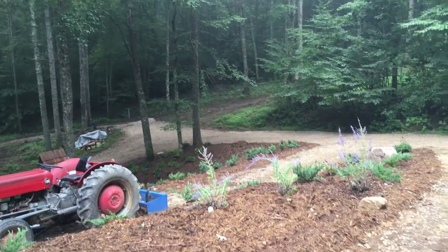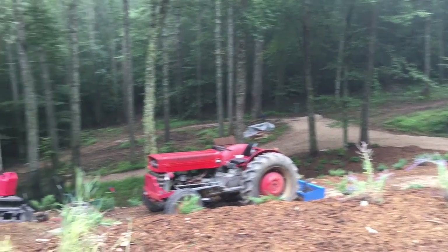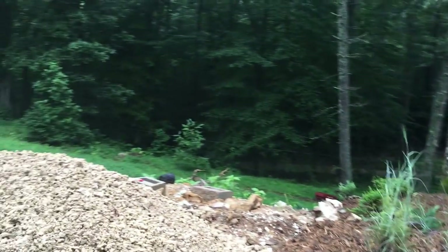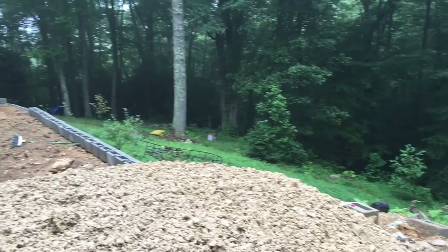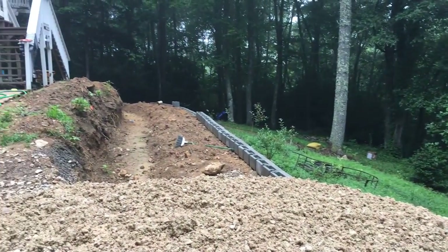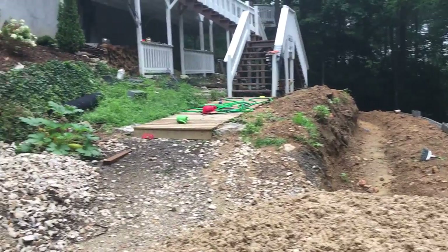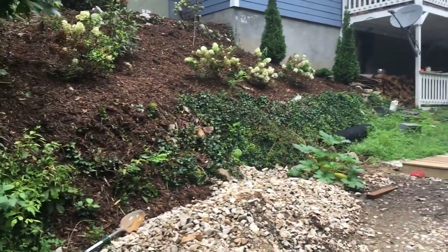Hey guys, Megan here from Growing Up Herbal. I thought I would head outside this morning and shoot a quick video to show you some of the progress we're making on our landscaping. I wrote a blog post a while ago about our plans for landscaping the mountain, so I wanted to show you what we had accomplished since that blog post.